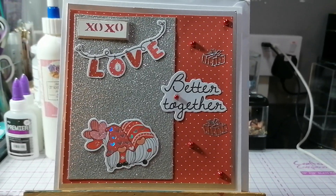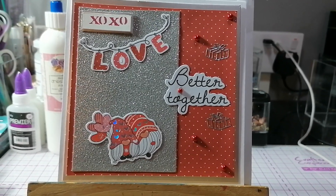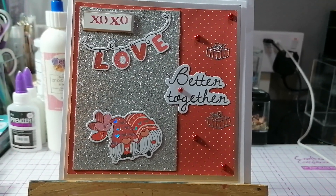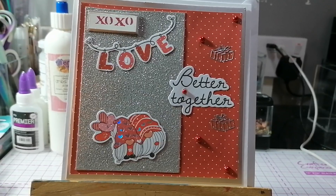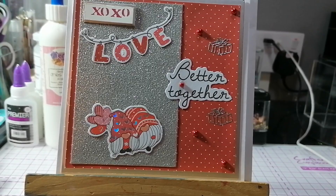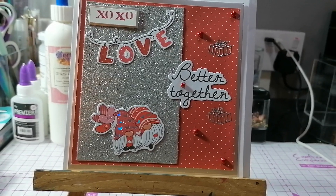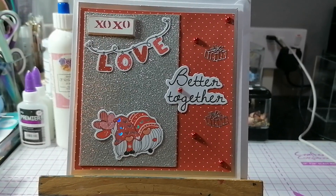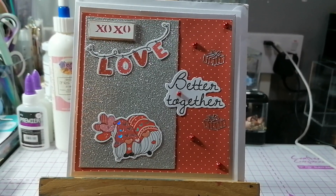It's got Norbert and Noreen at the bottom. It's a 6x6 and it's got a piece of silver mirror card, then some red card with spots on, a piece of silver glitter card, Norbert and Noreen at the bottom, a little banner that says 'Love XOXO' in the top corner, 'Better Together' at the side, five little red pearls, and a couple of little parcels. Hopefully that fits the criteria — thank you for watching, bye!